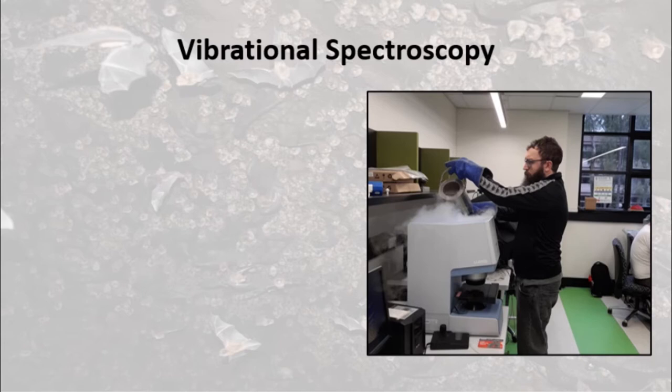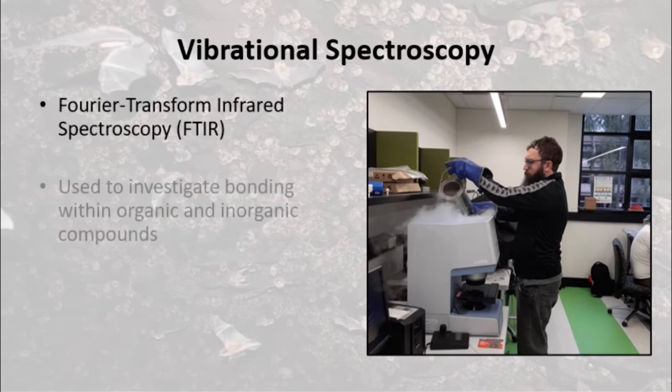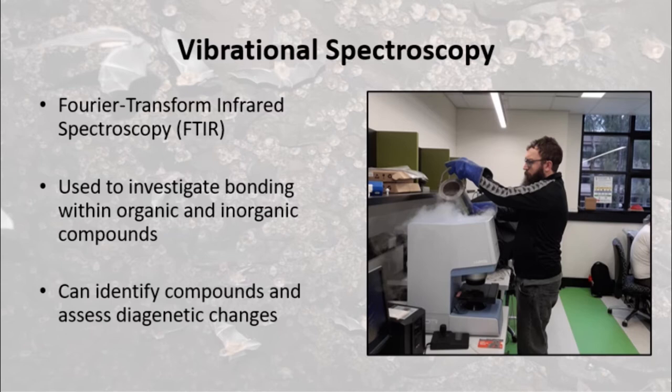FTIR is a spectroscopic technique that provides data useful when interpreting the elemental data produced by SEM-EDS. It provides information on the structural chemistry of investigated materials and can be used to great effect in compound identification and in the assessment of diagenetic changes that affect archaeological assemblages.